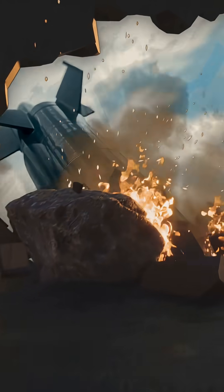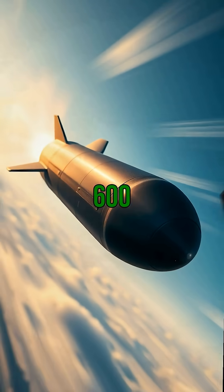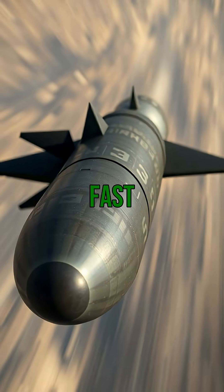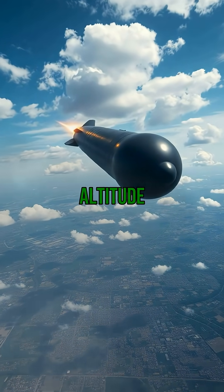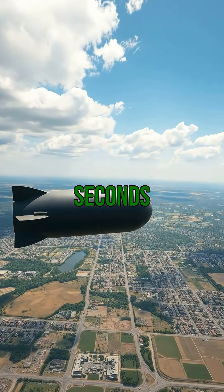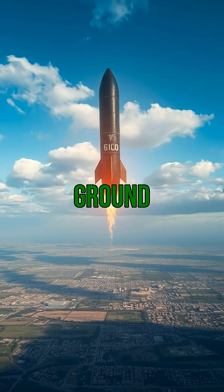When a nuclear bomb is released, it falls at a speed of about 600 to 900 meters per second. That's incredibly fast. Depending on the altitude at which it's released, it can take anywhere from 30 seconds to several minutes to reach the ground.